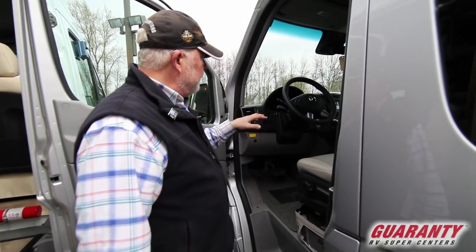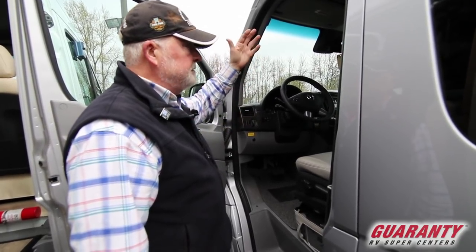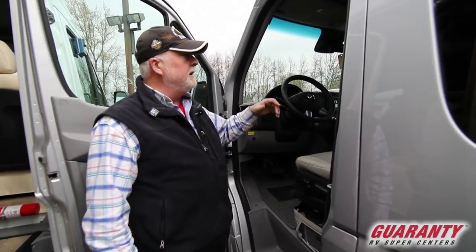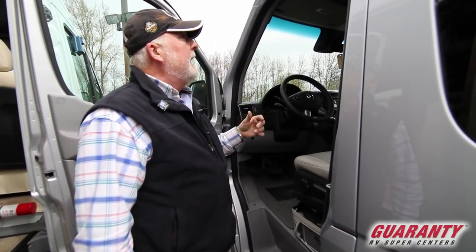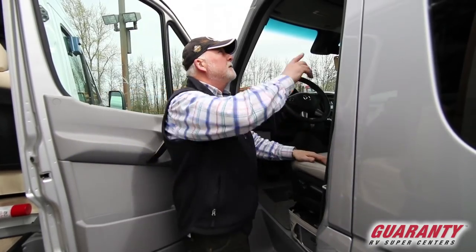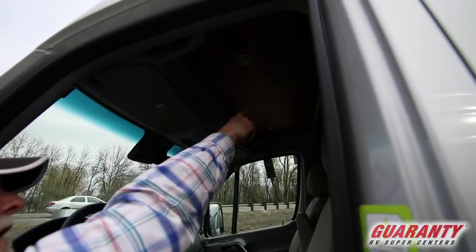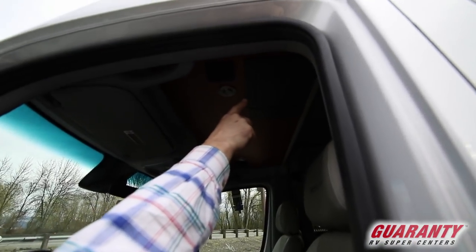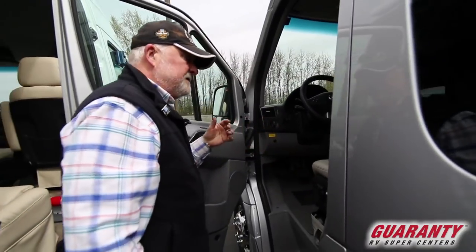Tilt telescoping steering wheel. Power windows, power locks, tilt, cruise, Bluetooth — it's all hooked up for all your toys. It's got the crash avoidance up there by the mirror — very safe unit. Your fuses are on the left and your circuit breakers are over here for your system, so it's real easy to get to. You don't have to go stand on your head.